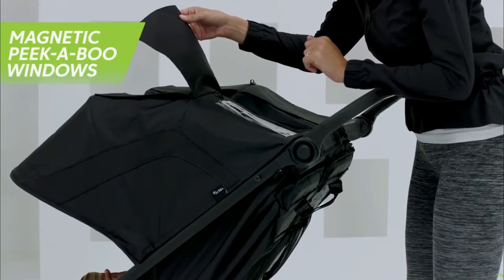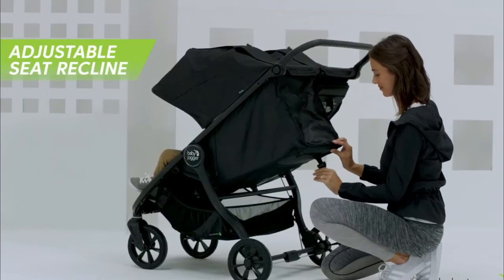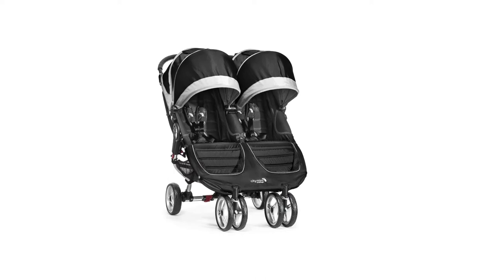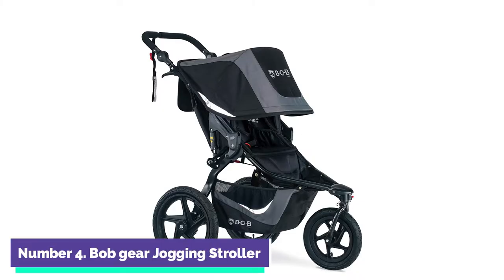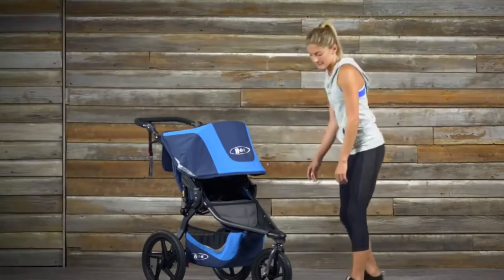You'll also get some nice-to-haves like peekaboo windows to check in on baby and an adjustable leg area to keep little ones comfortable as they grow. Compared to other doubles, it has a nice slim profile too — it slips through standard 36-inch doorways. Weight limit: 50 pounds per seat. Ages: three months and up.